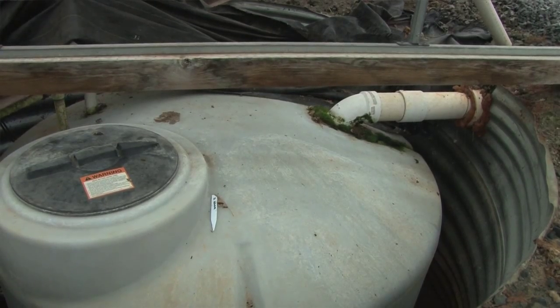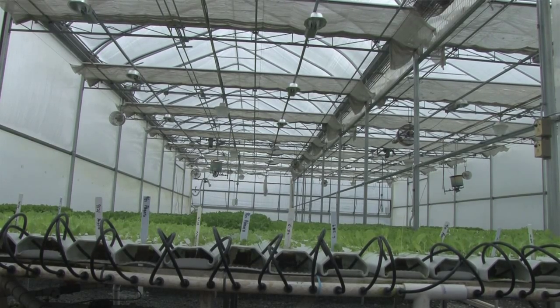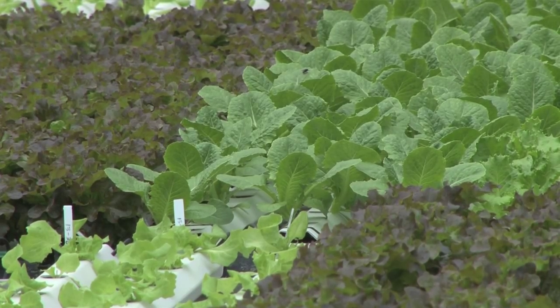The water is pulled from a well here on this farm and then mixed with nutrients. In this type of controlled environmental and hydroponic farming, we grow in 12,000 square feet, which is the equivalent of 12 USDA acres of traditional lettuce production.